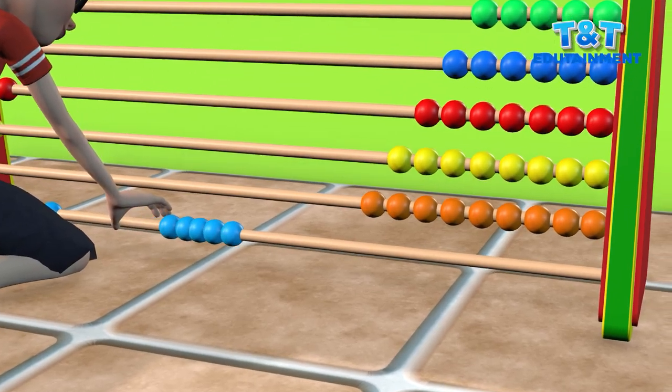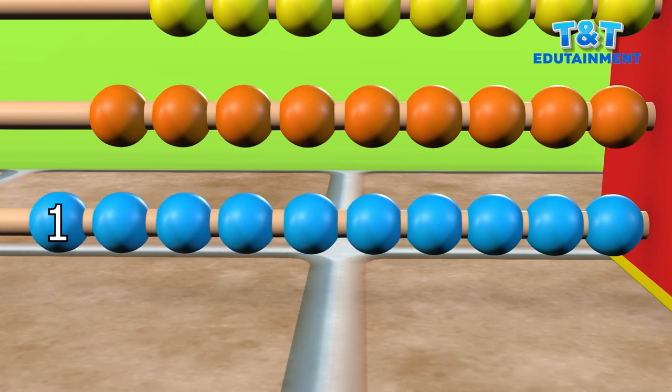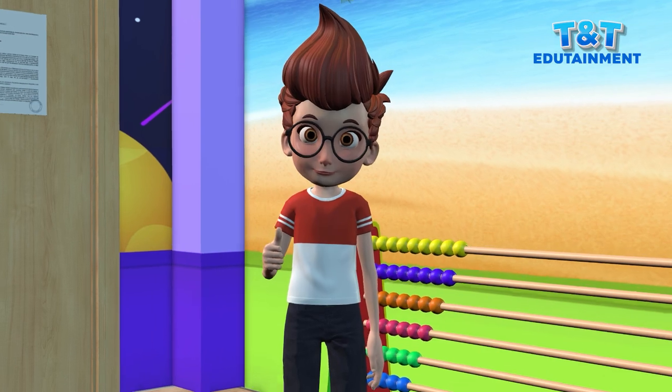And now the last one. One, two, three, four, five, six, seven, eight, nine, and ten. Yes, that's number ten. Very good.